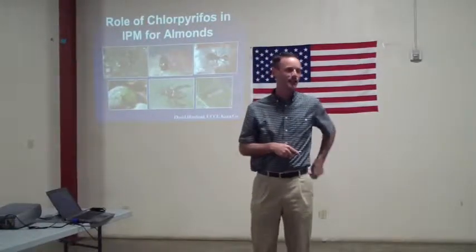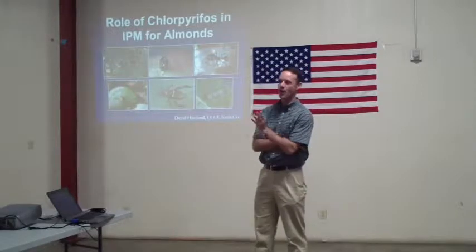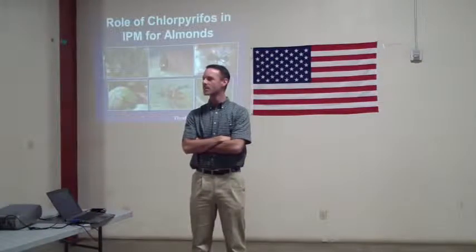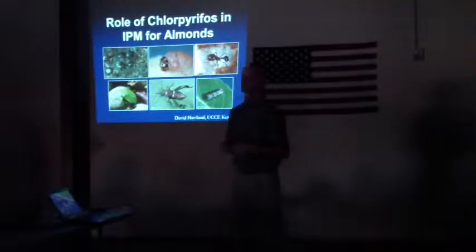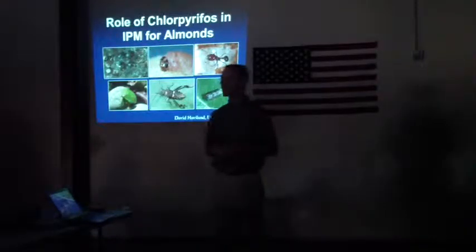I'm David Allen. I'm the entomology advisor down in Kern County, responsible for insect management across all the different crops that we grow. I'm going to talk about chlorpyrifos use in almonds — what it's used for, why it's used — and I'm going to take a little bit of a historical perspective on it, because the use of Lorsban has actually changed quite a bit over the last decade.